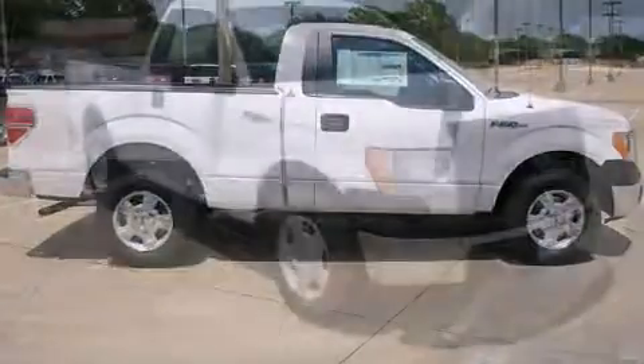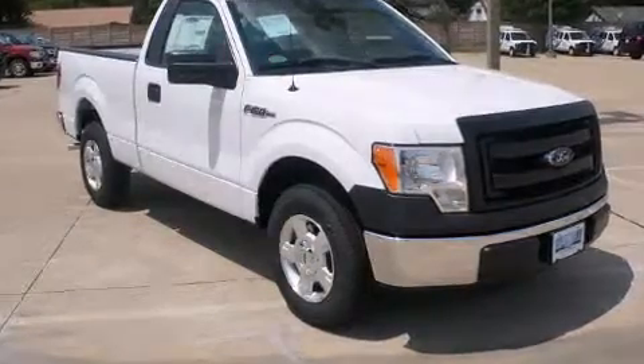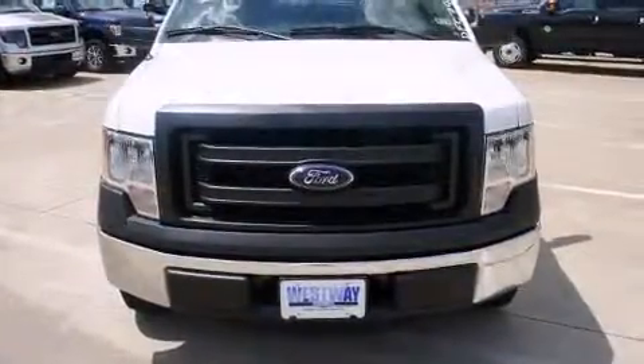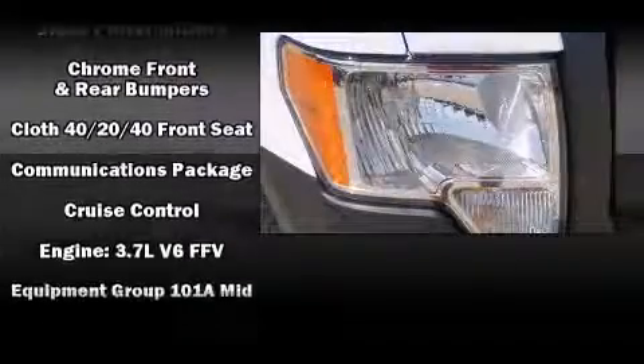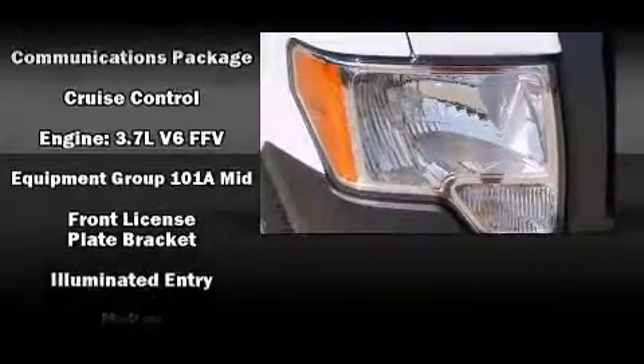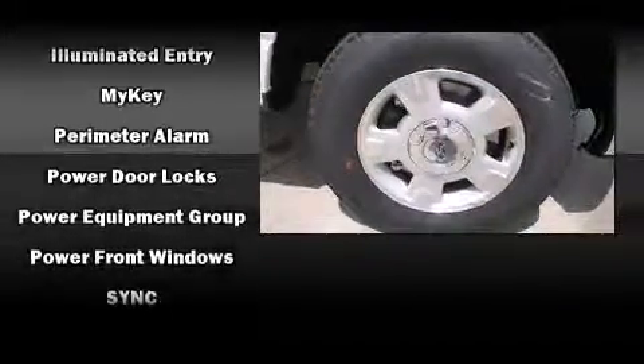It distinguishes itself from the competition with features such as a tachometer, variably intermittent wipers, a rear-step bumper, a front bench seat, and much more. Audio features include an AM-FM radio and four well-positioned speakers.